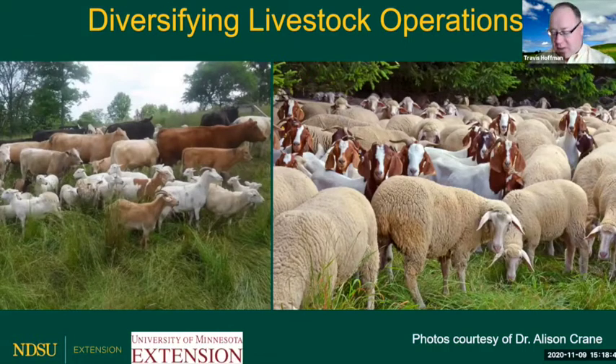To provide a quick approach on diversifying our livestock operations — these are photos courtesy of Dr. Allison Crane, previous PhD student at North Dakota State University, now at Kansas State — showing what it looks like if you choose to run goats with cattle, or goats with sheep. There will be some differences in forage preferences. We have advantages in meshing those species together, and sheep and goats could be up to one animal per cow-calf pair without much impact on forage production, because they eat a little bit differently.